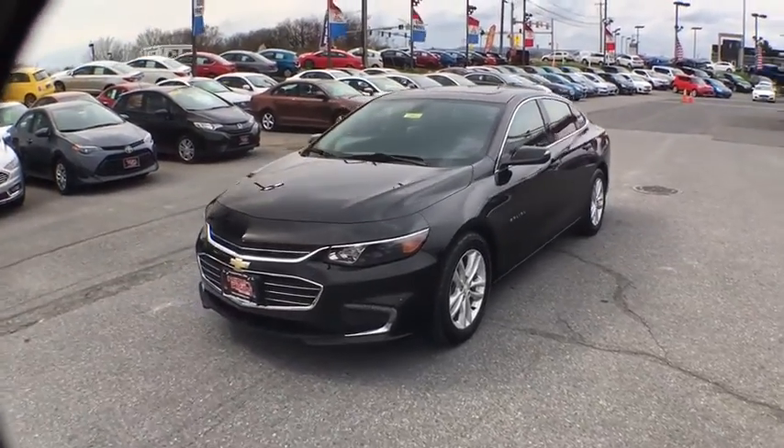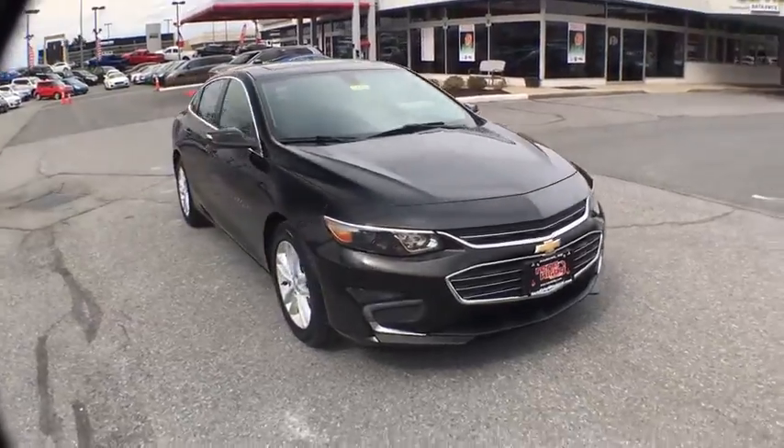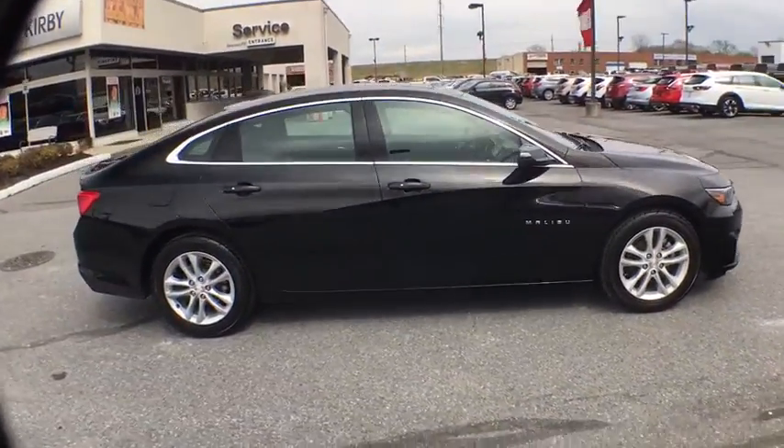The 2018 Chevrolet Malibu. A combination of performance and fuel economy. The Malibu is a great commuting car. This vehicle has less than 40,000 miles.